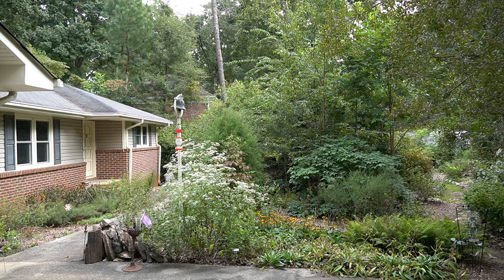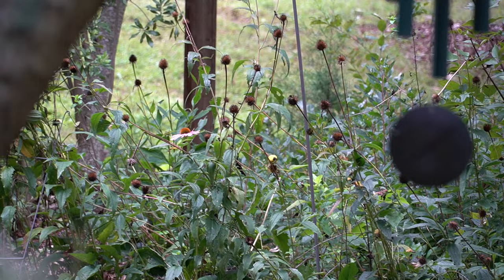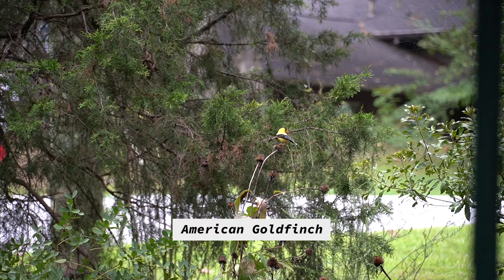We started off being birders down in coastal Georgia and joined the Audubon Society down there — coastal Audubon — and moved up here in 1972 and stayed with Audubon. Birding was our love. We realized that birding had a lot to do with the surroundings, with the native habitat, and so we began being interested in the botany of things, and then we became interested in native plants and contrasting that with the invasive plants.